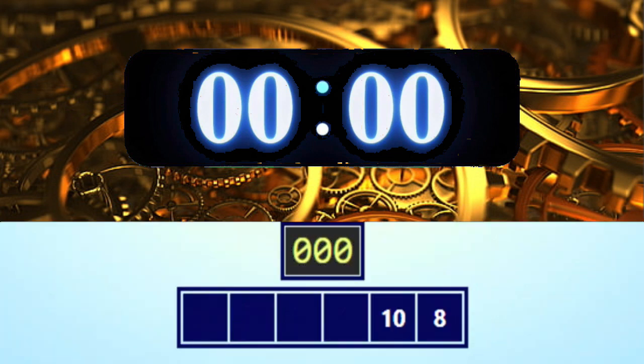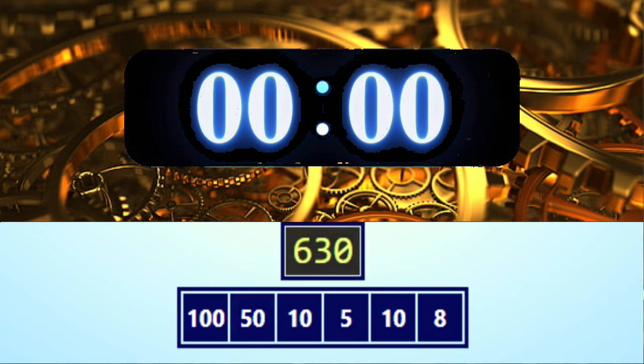Okay, get ready — here come the games! The numbers are 8, 10, 5, 10, 50, and 100, and the target number is 130. Okay, get ready, go!